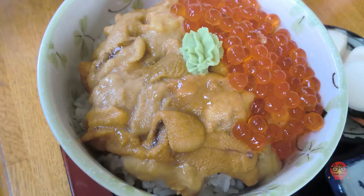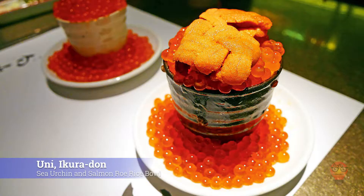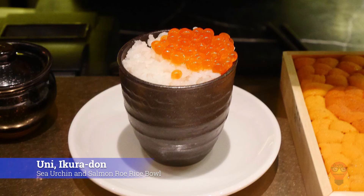First up: Uni Ikura Don, Sea Urchin and Salmon Roe Rice Bowl. This is simply a rice bowl that's one half Ikura, Salmon Roe, and one half Uni, Sea Urchin. They've pretty much just combined two of the best seafoods into one donburi, and that makes me hungry.